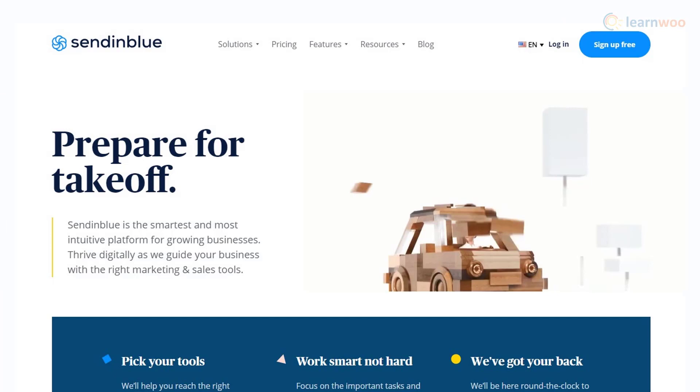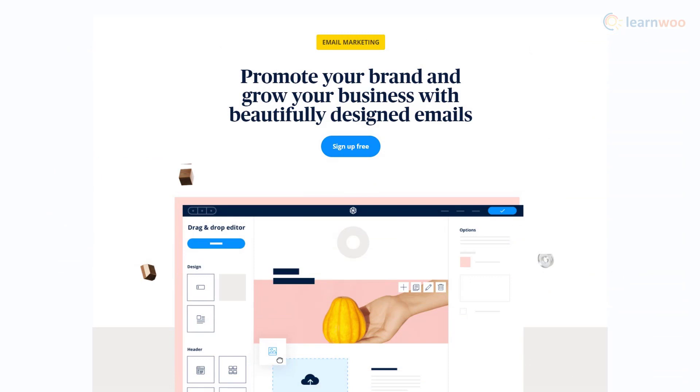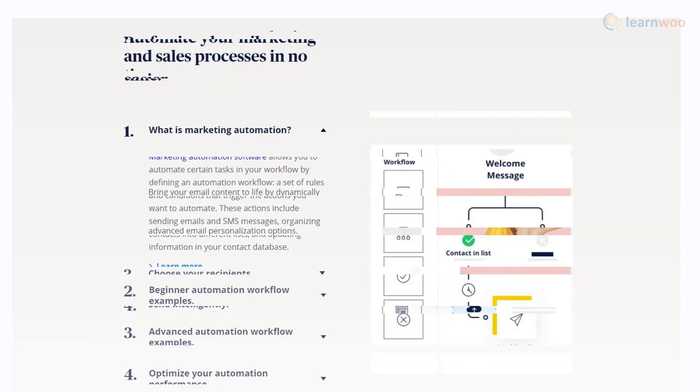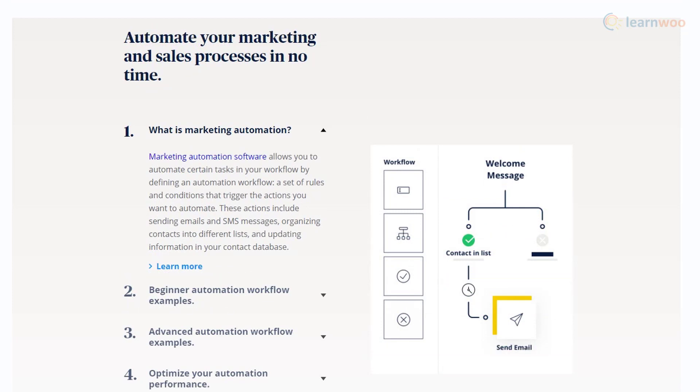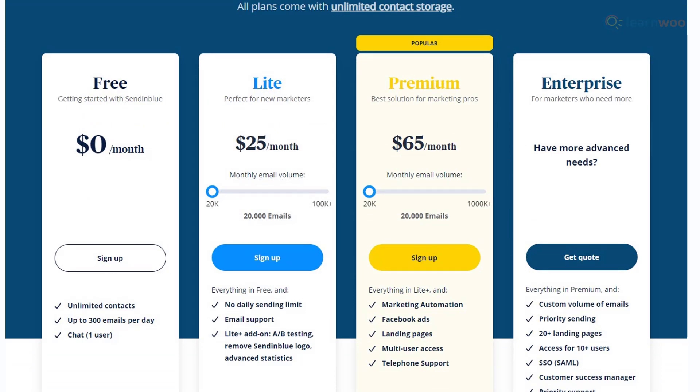Sendinblue is a comprehensive option that offers great features to help you grow your business. It creates a seamless workflow to personalize professional email marketing campaigns. You will be able to design conversion-focused emails effortlessly thanks to the drag-and-drop editor. There are advanced personalization options and advanced segmentation strategies to help you find the right customers. Sendinblue also offers A/B testing options and sending time optimization to maintain the best open rate. With the Lite pricing plan, you can send 20,000 emails for $25 per month, and there is also a free plan with a 300 emails per month limit.